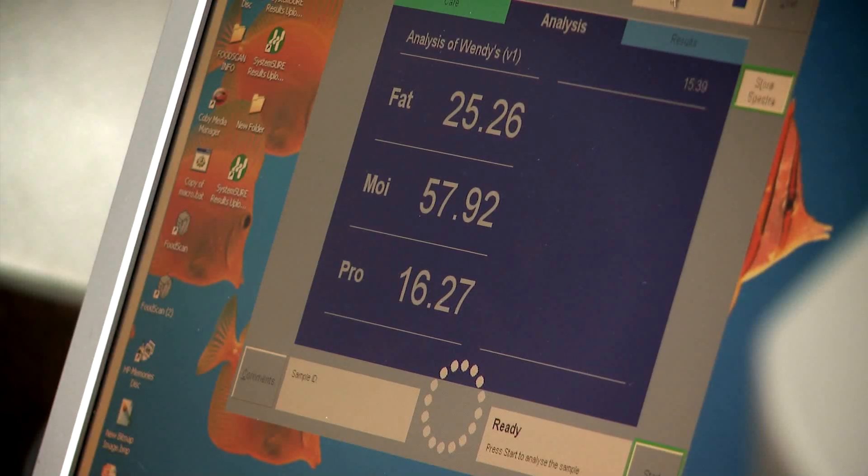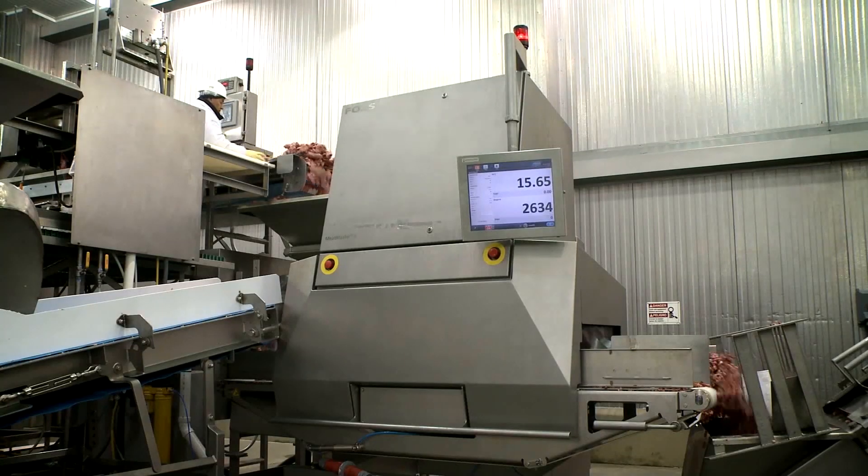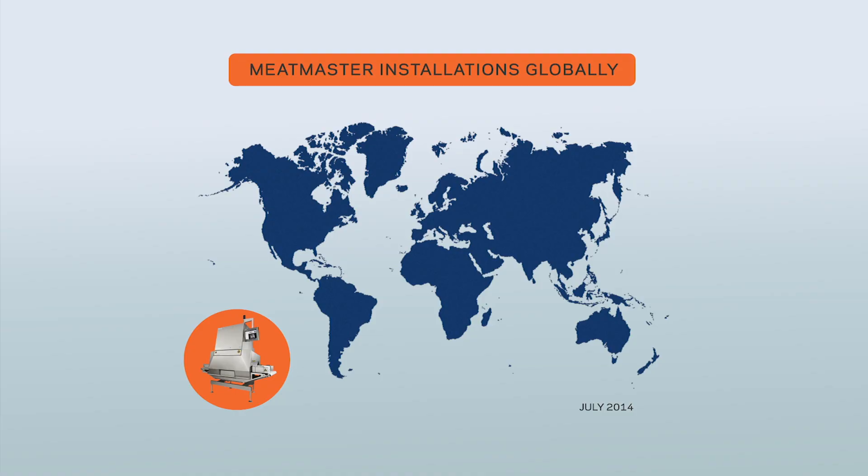The results we get on the FoodScan compare very favorably to the Meat Master — they're very close. In fact, we've done our own in-house analysis and over the course of about 500 samples, we found that the average difference between the FoodScan and the Meat Master was negligible — literally 0.00 on average. Besides the obvious financial benefits, the Meat Master 2 helps achieve greater consistency in quality that is appreciated throughout the value chain.